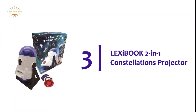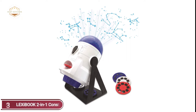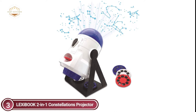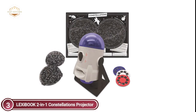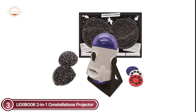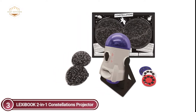At number 3, the LECBOOK 2-in-1 Constellations Projector. This motorized planetarium features a 360-degree projection of constellations that will transform your space into a stunning nightscape. Two domes for constellations are included to view the stars in each of the northern and southern hemispheres and to learn the constellations. The projector is compatible with all surfaces and provides stunning projections on walls or ceilings.